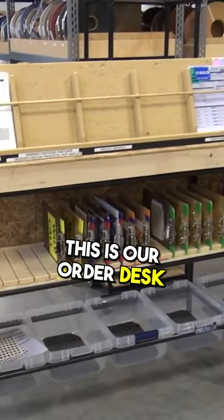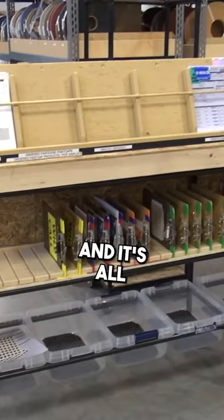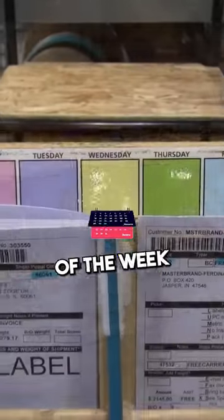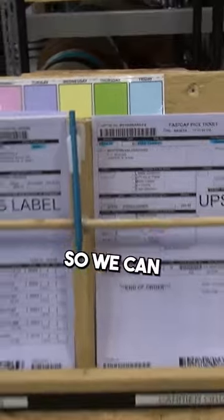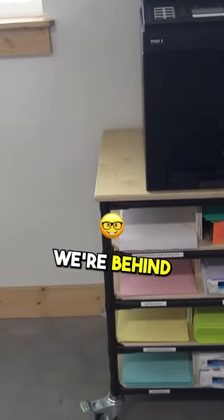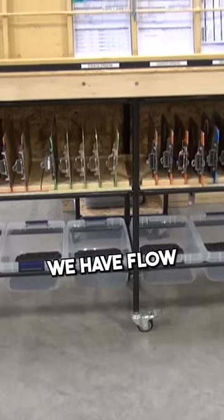This is our order desk and it's all on wheels and it's all color-coded based on the day of the week. So whatever day of the week it is, the invoices are that color, so we can quickly tell whether or not we're behind or ahead, whether or not we have flow.